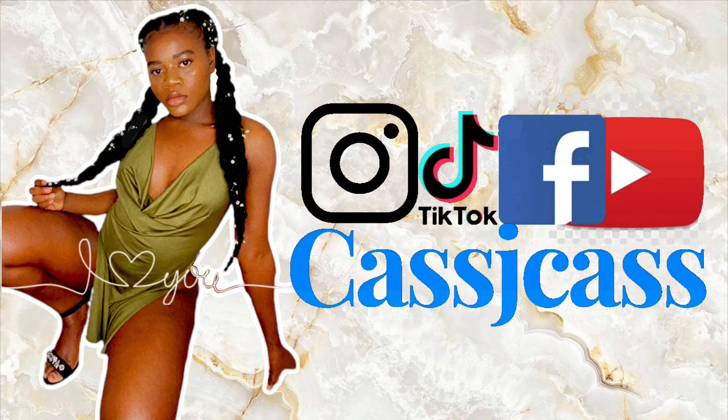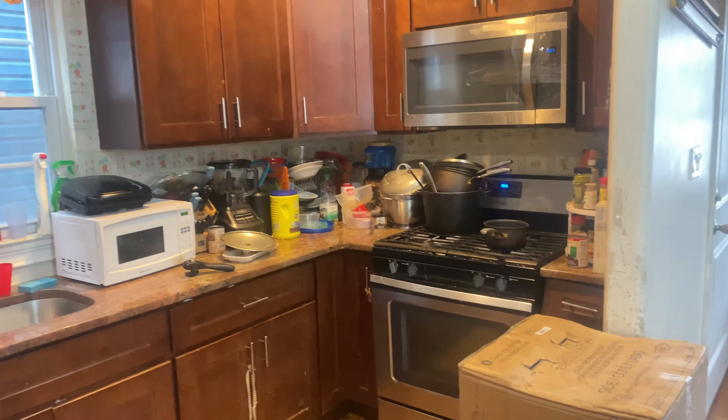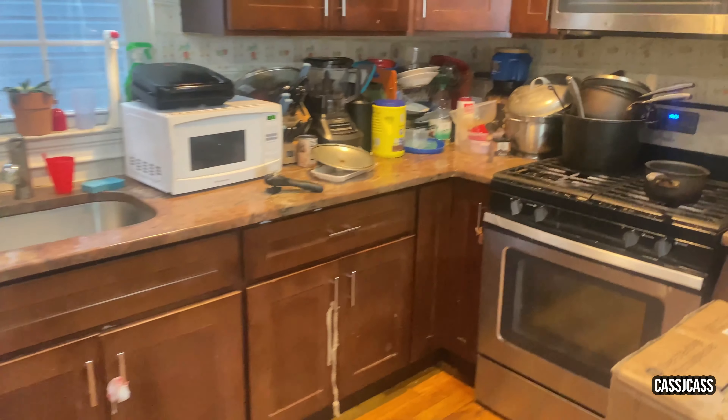I told my mother that I wanted to give her a new kitchen, so today's the day that I start making my promise come true.